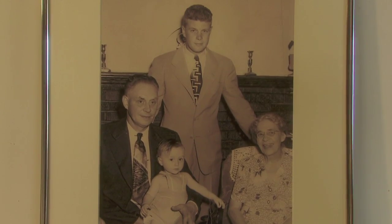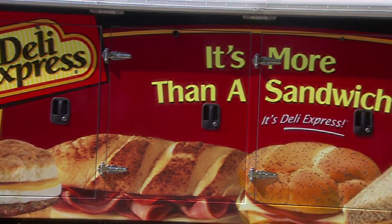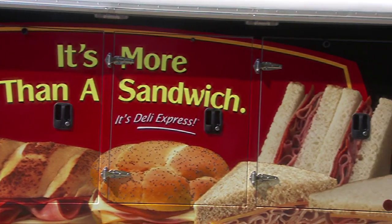My grandfather started it back in 1955. We sell ready-to-eat prepackaged food and sandwiches to convenience stores, the grocery channels, and we're a national organization.